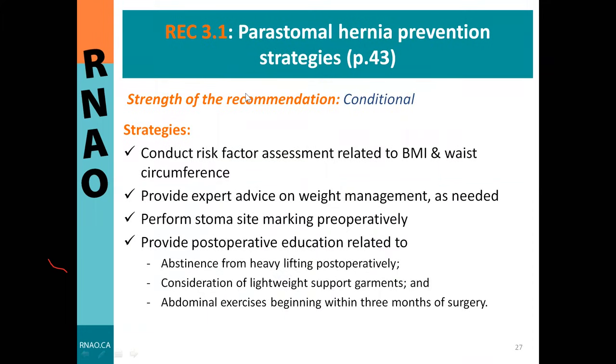Thank you, Kim. I'm Dr. Christine Murphy. Thank you to Kim, the panel, and the RNAO team—Nafsim, Grishma, and their colleagues—for the remarkable work accomplished. I will cover recommendation 3.1: parastomal hernia prevention strategies. The strength of this recommendation is conditional. Parastomal hernia is a common complication after ostomy surgery because creating a hole through the abdominal muscle to bring the stoma through creates a weak point, putting patients at high risk.